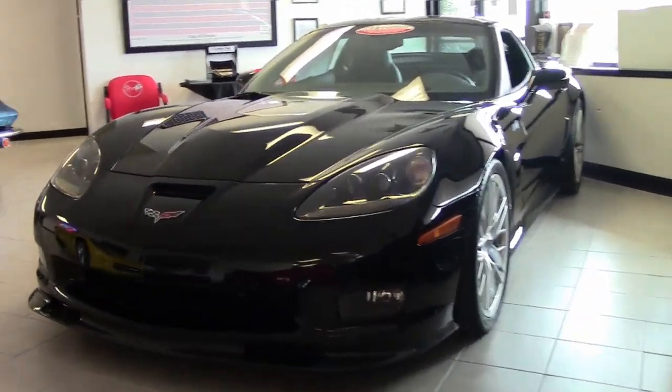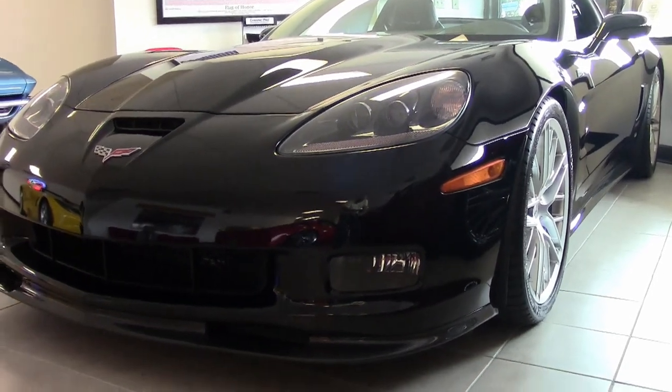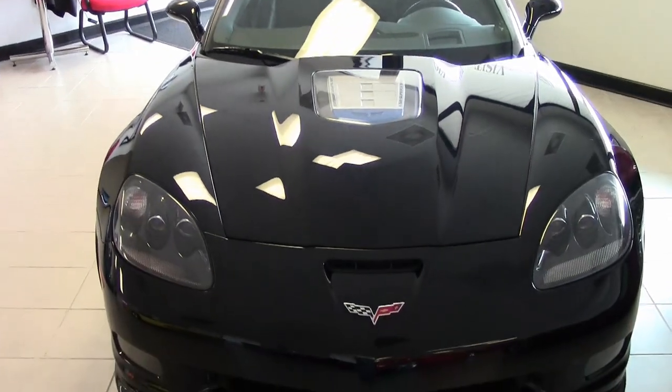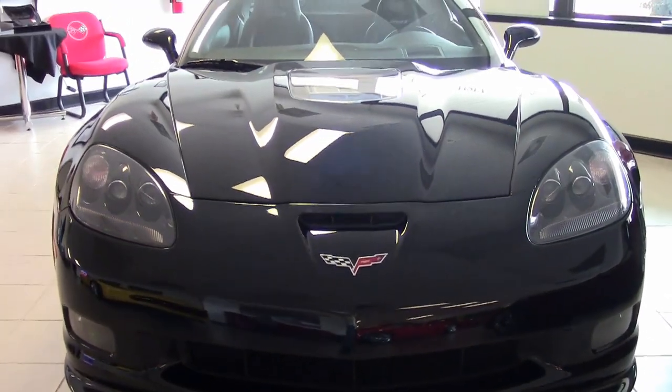Here you go, folks. A 2009 Corvette ZR1 3ZR. This is a stunning car. It's beautiful black exterior and has that beautiful ebony interior. And get ready, here we go.